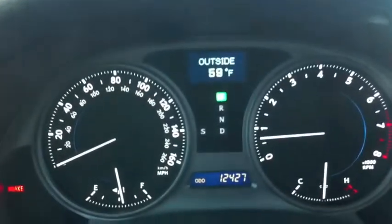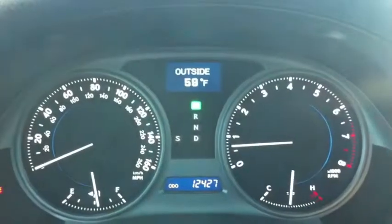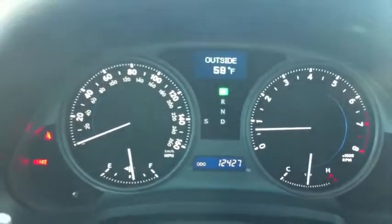The car's interior is impeccable. This particular example only has about 12,427 miles. It features aluminum shift paddles, optitron gauges, and a multi-information display that shows the outside temperature as well as trip information. This car is in incredible condition.